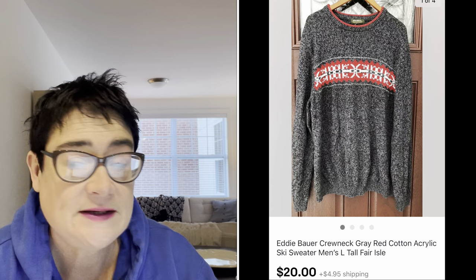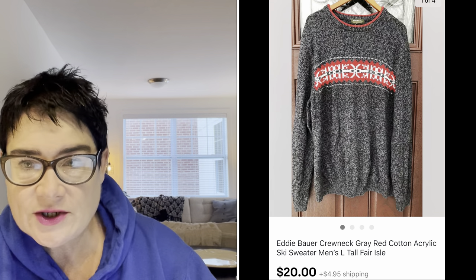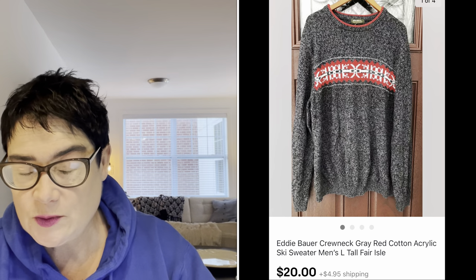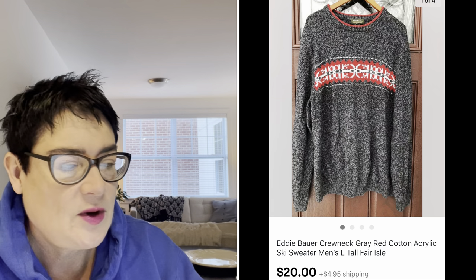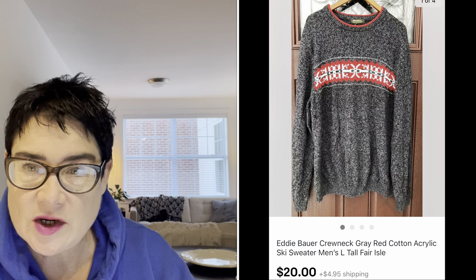Next, an Eddie Bauer crew neck cotton acrylic ski sweater. You always want to put in the word "ski sweater" when it has any winter theme — snowflakes, anything like that. It was a men's large tall, which is probably why I picked this one up. Not all Eddie Bauer sweaters sell that great, but I paid $2 for this, it sold for $20, and the buyer was all in for $25.95.